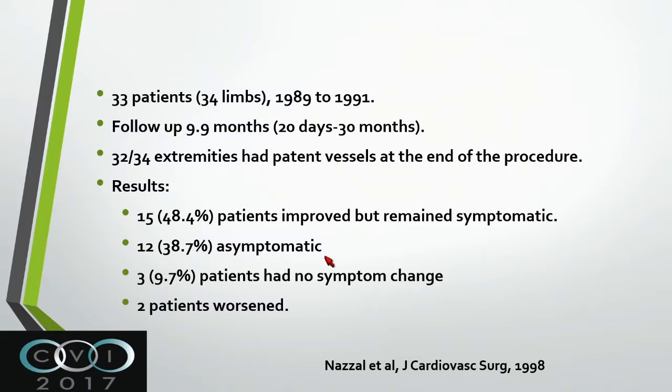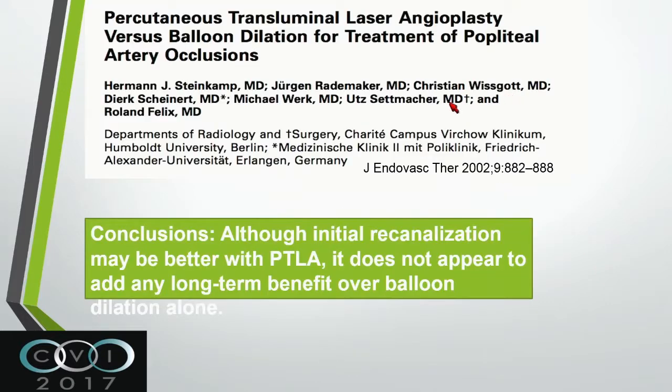38% became asymptomatic, 9.7% had no symptom change, and two patients worsened. We did the anti-YAG laser, a different mechanism of action, followed by balloon angioplasty. Most of the lesions used at that time were smaller, about 4 centimeters. We concluded that it can be used but it's really not different from balloon angioplasty alone, so we dropped it at that time.